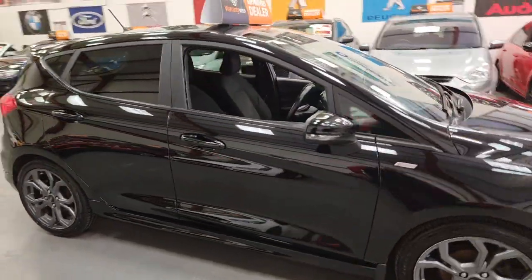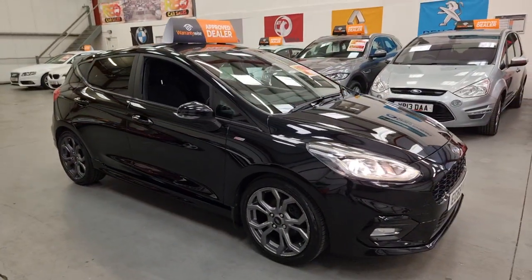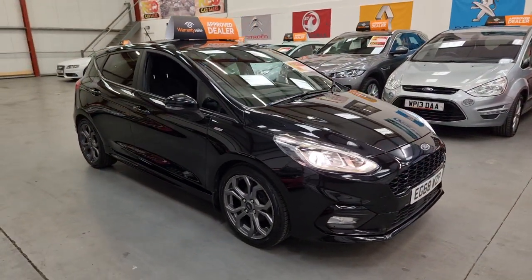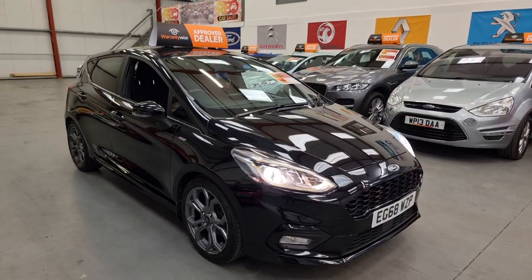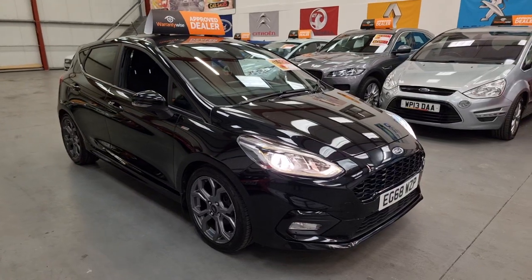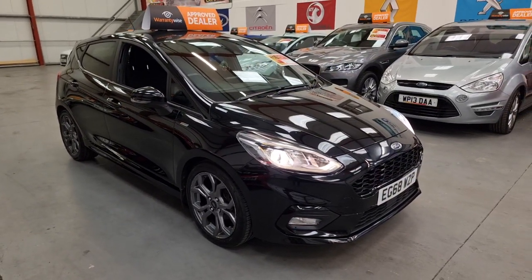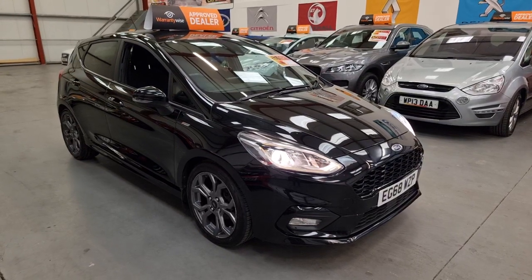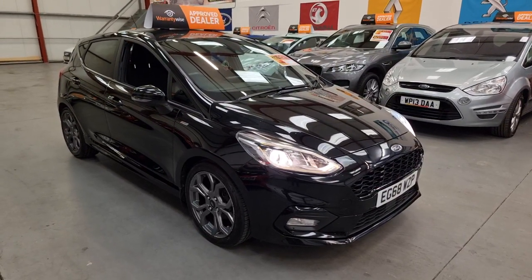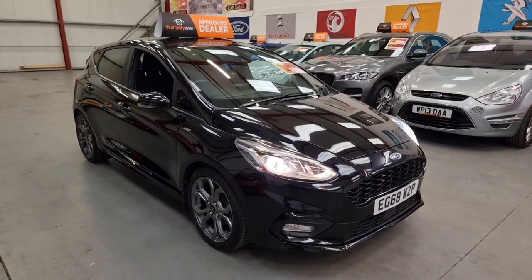This comes with a three-month warranty as standard, and there are plenty of options available for extending that at very competitive prices. The price on this is £9,495, with finance available from £50 a week. We have finance companies that specialise in both good and not-so-good credit, so don't let that put you off — we do get a majority of people accepted.